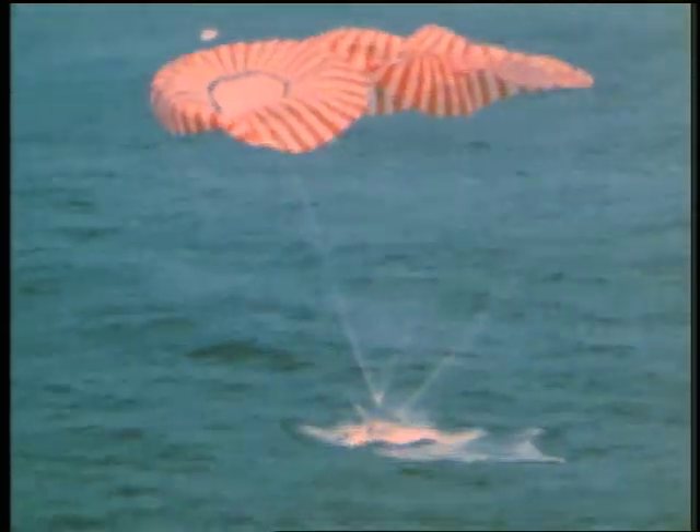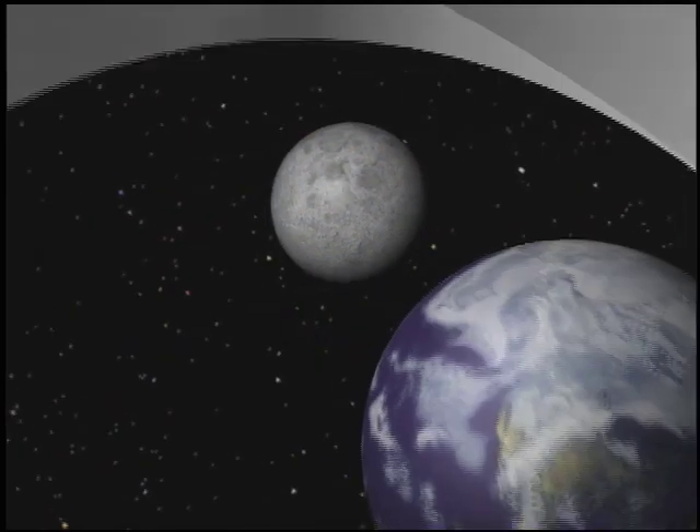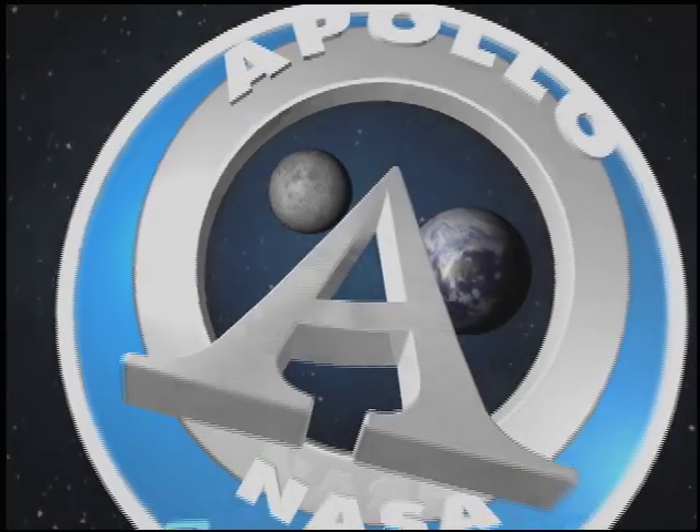Apollo 9 splashed down in the Atlantic Ocean on March 13, 1969. McDivitt, Schweiker, and Scott — then Gumdrop and Spider — had set the stage for the final dress rehearsal for landing on the moon.